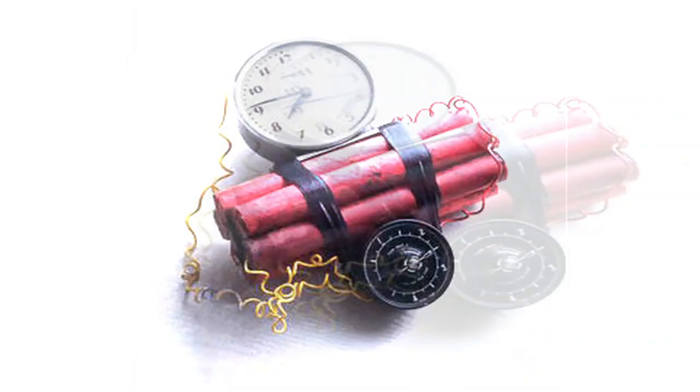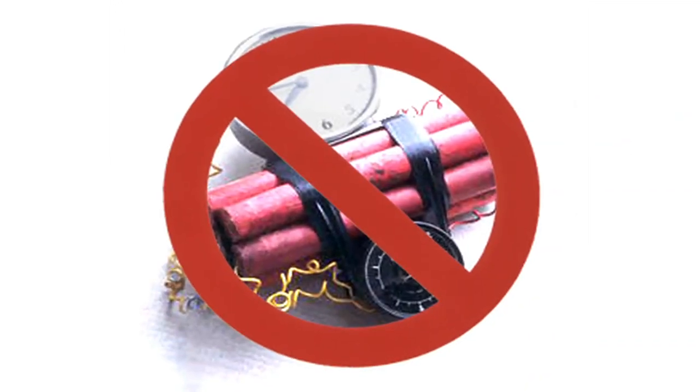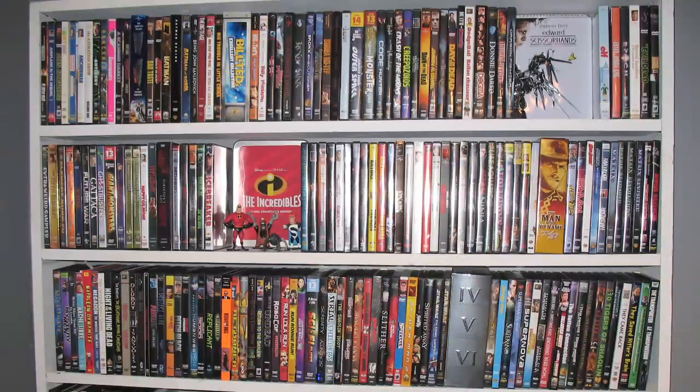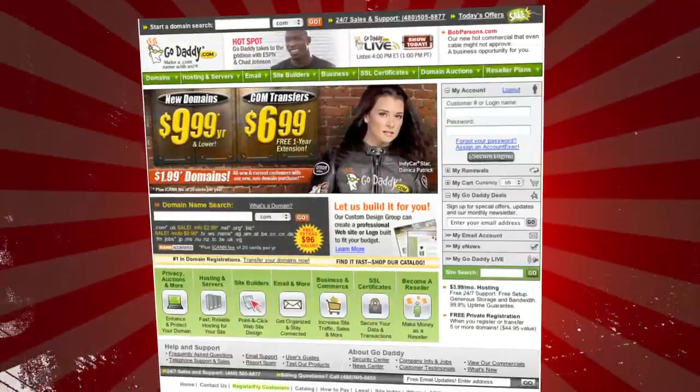Coming up on TechZilla, we build a PC from scratch, plus a do-it-yourself bomb-proof encrypted thumb drive, and it's time to back up your DVDs. This week's episode is brought to you by Drobo, DNS Stuff, and GoDaddy.com.